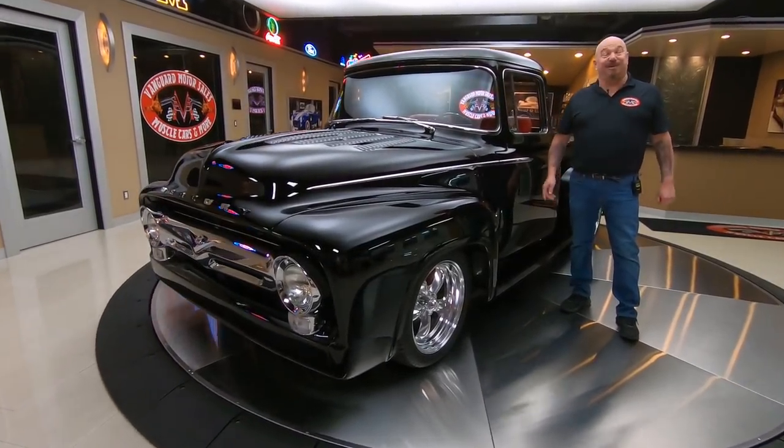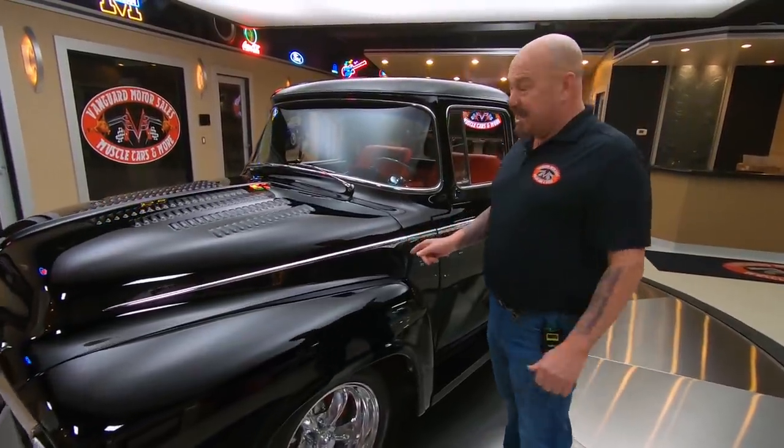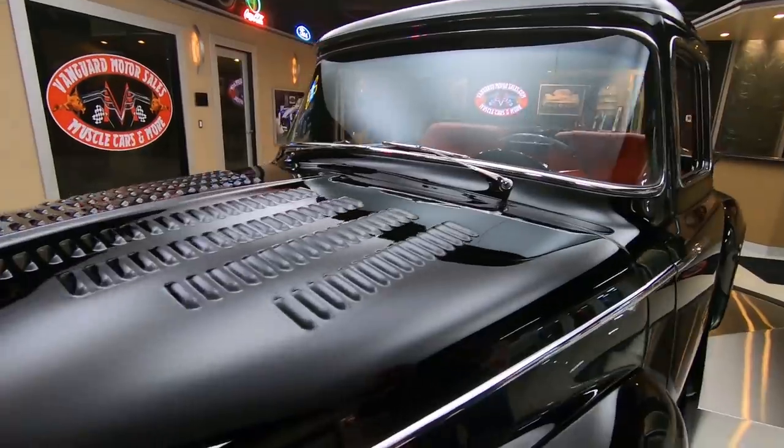Hey guys, welcome back to Vanguard Motor Sales. I'm Greg, and this is one rare piece of iron right here, guys. She is a 1956 Mercury pickup truck.